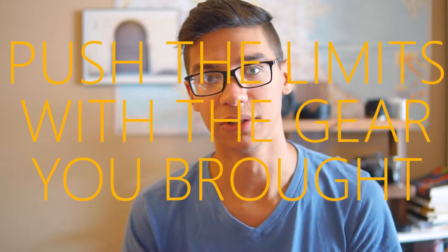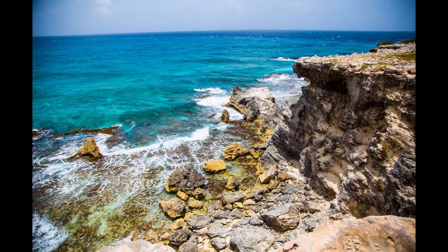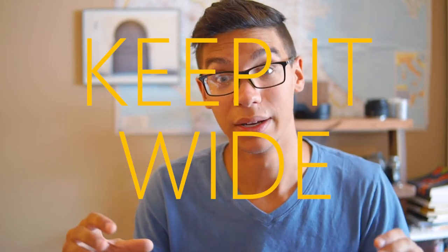Tip number three: be really intentional about what you're trying to get so you know for next time what pieces of kit you might want, or just get everything you possibly can because you won't get another chance. Go with zooms, don't go with primes. I almost always wanted a wider angle while traveling because I wanted to capture more of what I was seeing. Tip number four: keep it wide, because you can always crop in with 4K, and what's important is getting your shot right.